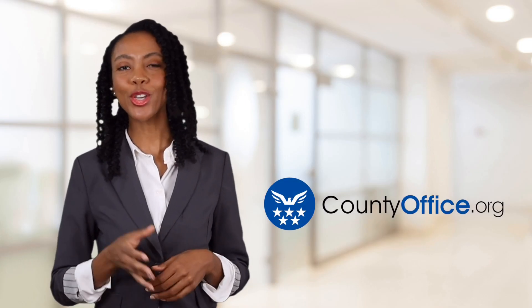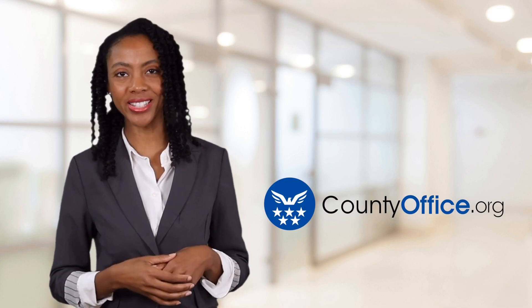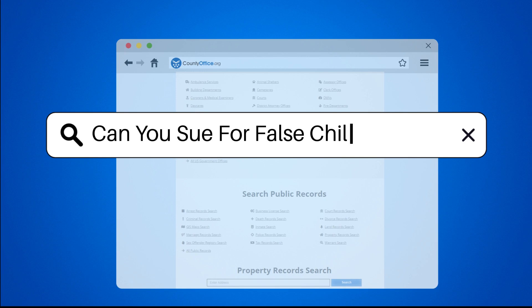Welcome to County Office, your ultimate guide to local government services and public records. Let's get started. Can you sue for false child support?